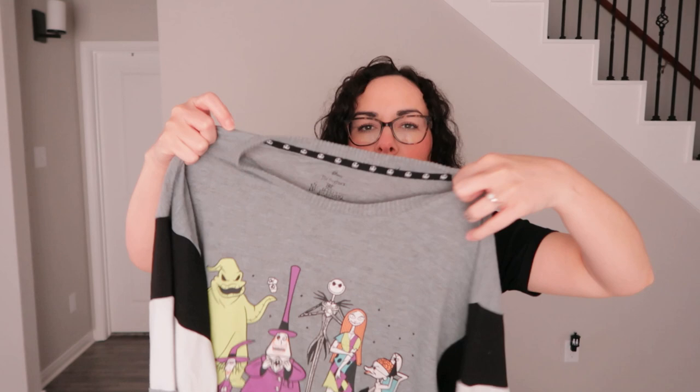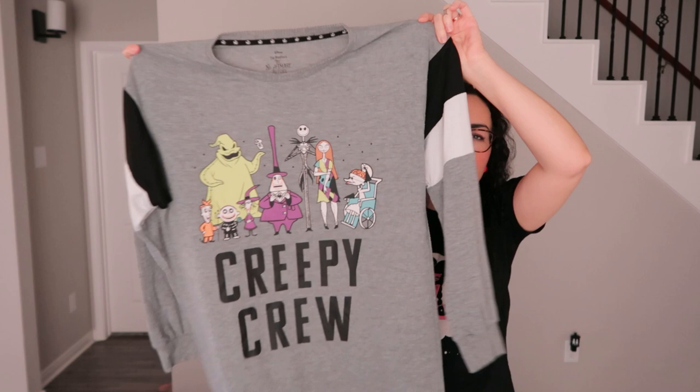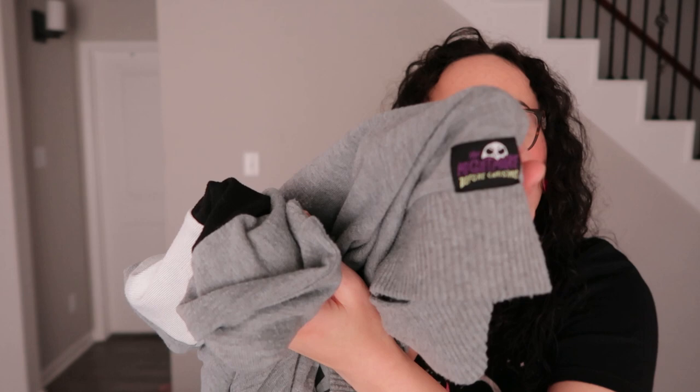I found this Nightmare Before Christmas t-shirt dress with long sleeves — it says 'Creepy Crew' and has a lot of the main characters from Nightmare Before Christmas. It's a size medium 8/10 with a tag on the bottom. I feel like Nightmare Before Christmas has a big fan following.